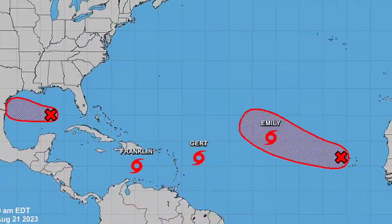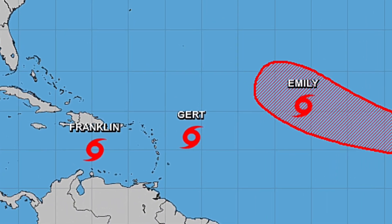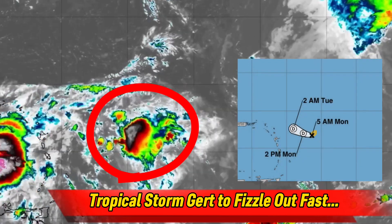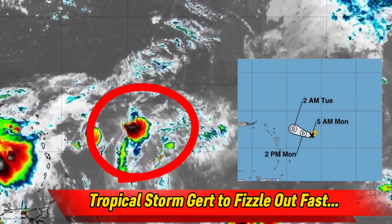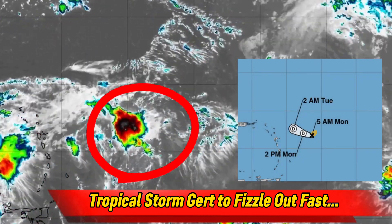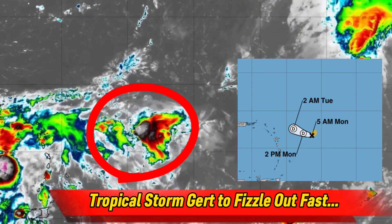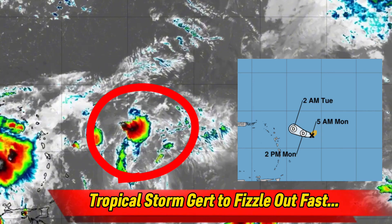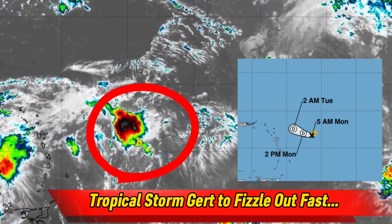Next up, we have Tropical Storm Girt, another system which seemingly showed up out of nowhere. This system is barely holding onto Tropical Storm status this Monday morning, and it will likely degrade to a depression by Monday afternoon before completely fizzling out by Monday night. Because of this, I'm not expecting any threat from this storm.